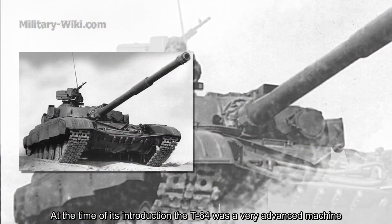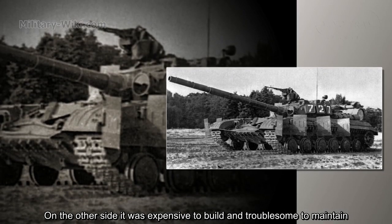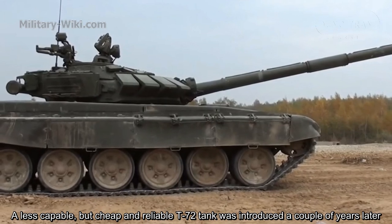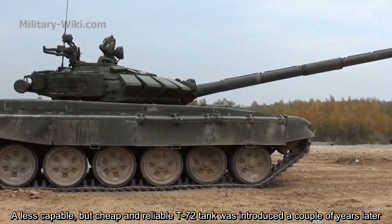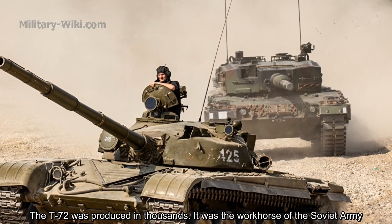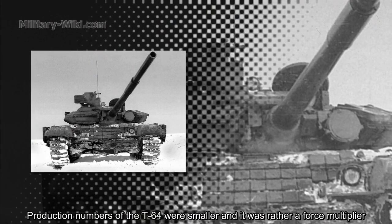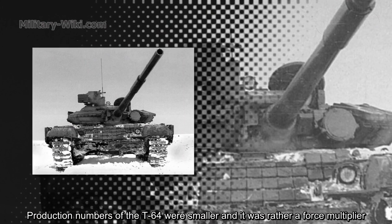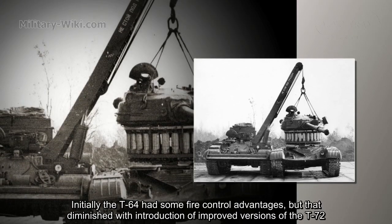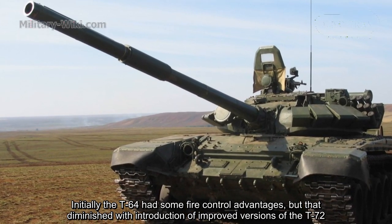At the time of its introduction, the T-64 was a very advanced machine, but it was expensive to build and troublesome to maintain. A less capable but cheaper and more reliable T-72 was introduced a couple of years later and produced in far greater numbers, becoming the workhorse of the Soviet army. Production numbers of the T-64 were smaller; it served more as a force multiplier. Initially, the T-64 had some fire control advantages, but these diminished with the introduction of improved T-72 variants.